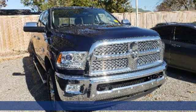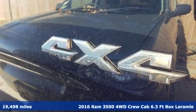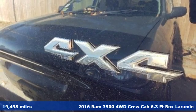Here's a 2016 Ram 3500. Engineered to get things done. Engineered to be a Ram.